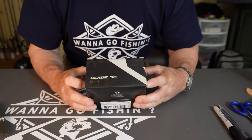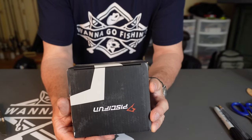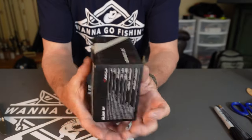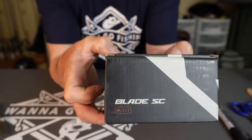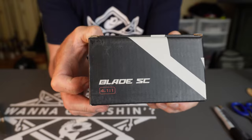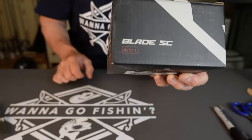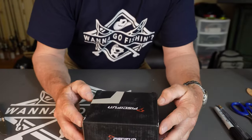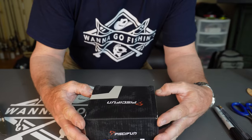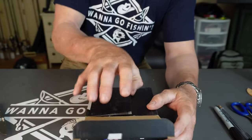Let's see if the actual name is on here — it is. It is the Blade SC. I don't know what SC stands for... SPINCAST! So I guess I do know what it stands for. That was dumb — I actually knew what it stood for. As far as you know. Anyway, we're going in.